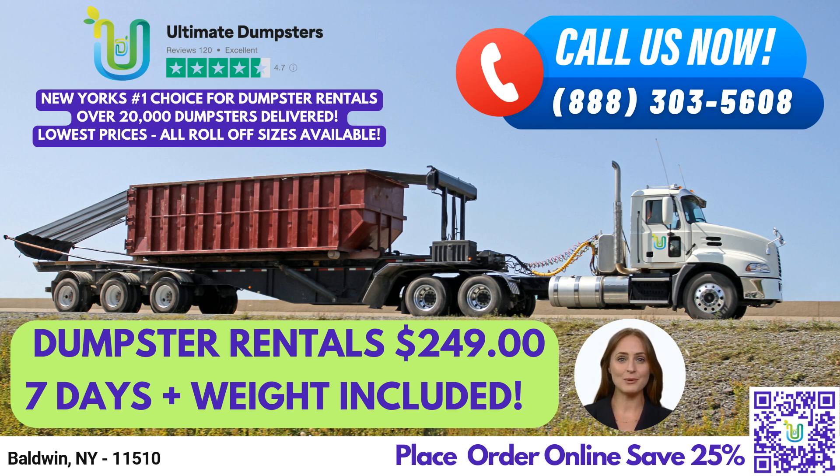Plus, when you place your order in the morning, we offer same-day service. We can even combine multiple services, such as dumpster rentals, porta-potties, mobile storage units, temporary fencing, commercial weekly garbage, and more.